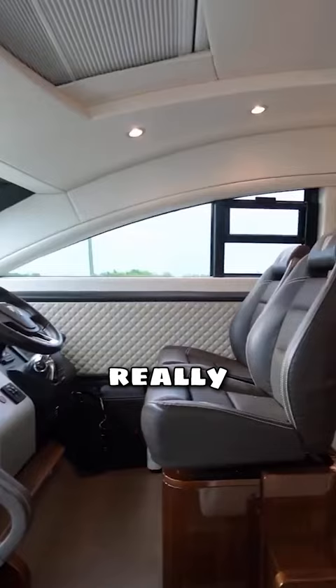Typical Fairline helm — really classy. You get loads of light into here. Let's head down to the lower deck.